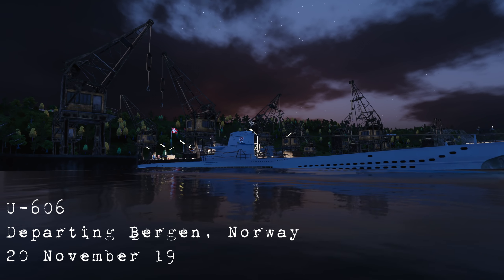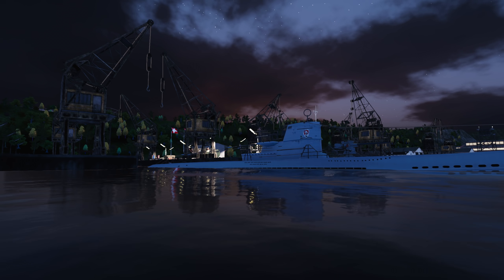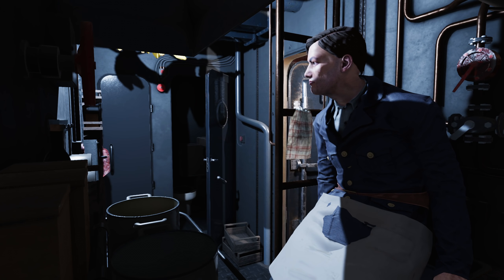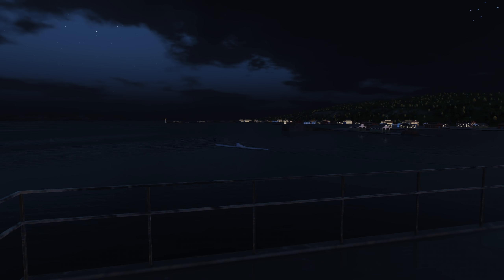After a long stay in the Port of Bergen, U-606 is finally ready for her next war patrol. Our orders from BDU are to patrol grids AM2 and AM5, right off the United Kingdom. I expect this is going to be a very dangerous patrol due to Allied ASW presence in the area. Loaded up with fuel, torpedoes, and provisions, U-606 slips away from her shelter in Bergen under the cover of darkness.